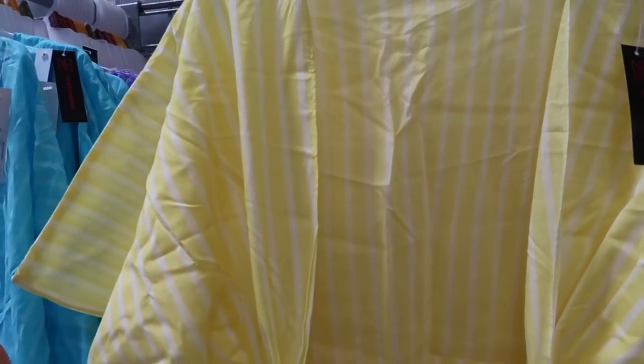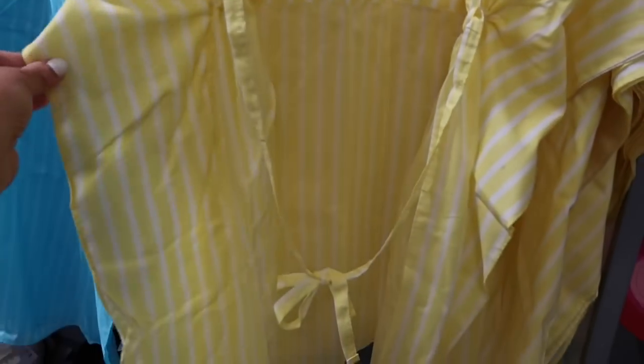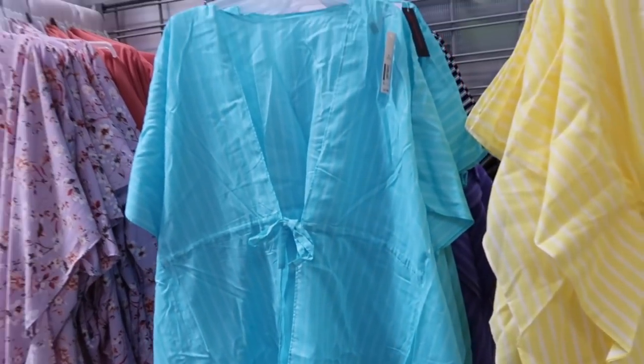Bathing suit cover-ups from No Boundaries. These have that soft papal-and fabric, drop sleeve, a tier with a little drawstring in the waist, and little slits on the side. Really nice and lightweight, kind of sheer. They come in yellow and white stripe, blue and white, purple black and white, and solid white. These are $17.98.